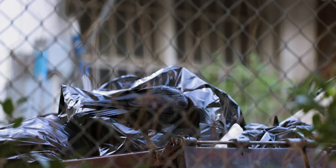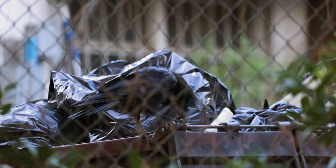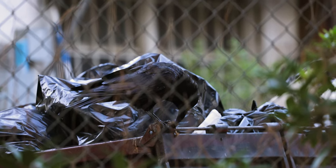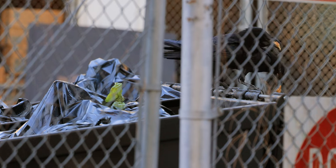Ravens who live near cities will eat human food. Here's Terry raiding a garbage dumpster near a picnic area. They find things like chicken and pizza here. Here he is teaching his daughter, Leta, to do the same.